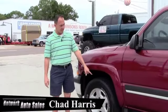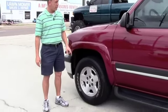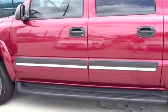This Suburban comes equipped with a good set of Cooper Cobras — good tires — the body's in great shape, and it's got running boards.